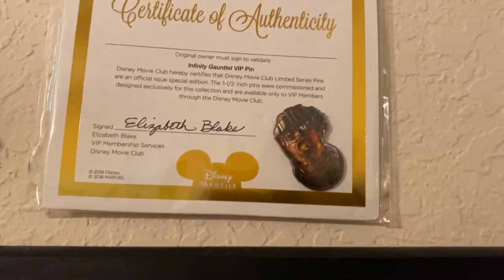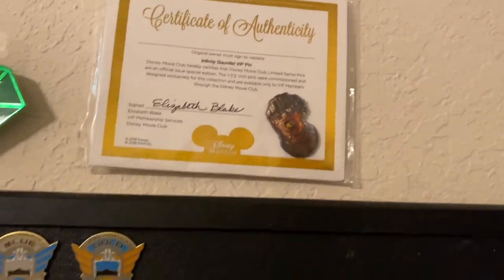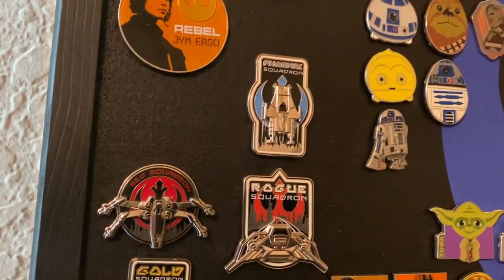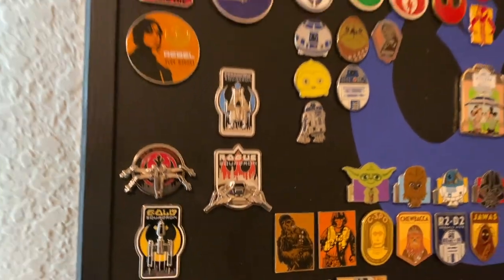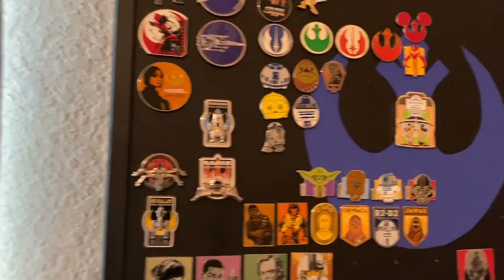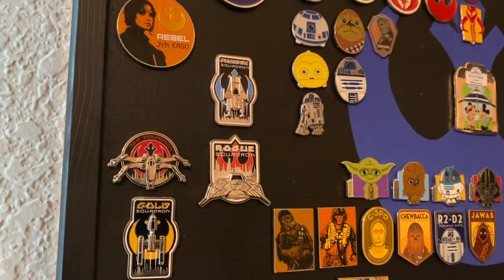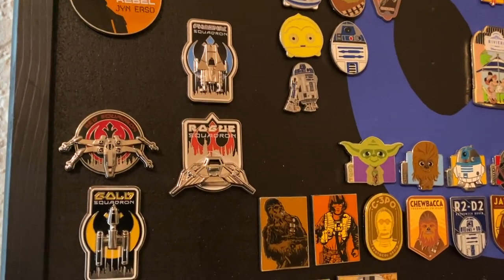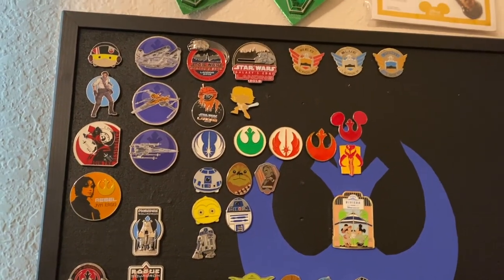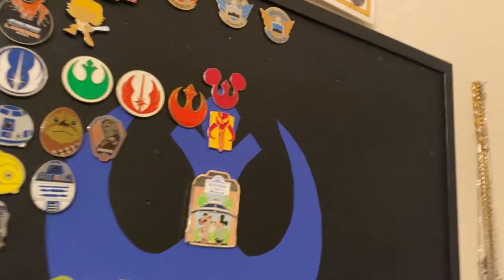I do have an Infinity Gauntlet — you saw a different version earlier. I have a lot of Thanos stuff. I'm definitely not an evil guy, but it's been a funny thing with my kids. My sons call me Poppy Thanos, so they give me a lot of different Thanos things and I kind of embrace that. When I go to the park, half the time I have a big Funko Pop Thanos backpack — I get a ton of compliments on it. So it's just fun.